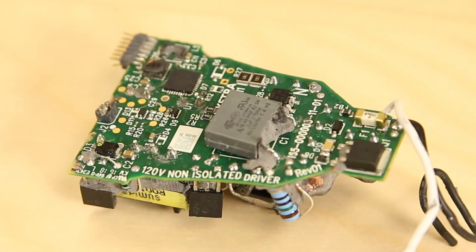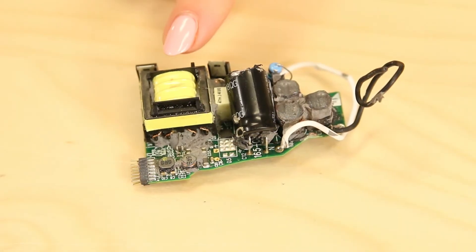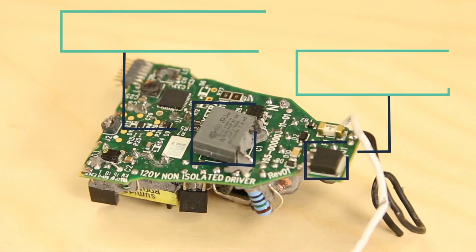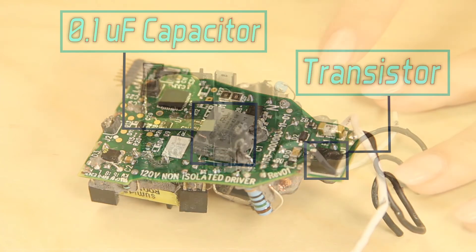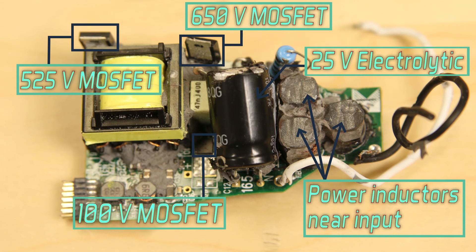That brings us to the topology of the LED driver circuitry. Ketra uses its own proprietary controller IC, so we can't be sure exactly how the LEDs are powered, but we can make guesses based on the components on the PCB. Markings on the LED circuit board say this is a non-isolated driver, yet there's one sizable transformer on the board — meaning the transformer isn't there for isolation, but for some other purpose. Notable components include a big transistor, a 0.1 microfarad capacitor rated for 275 volts near the input, three beefy inductors storing energy, and a MOSFET near the input large enough to handle the full current load of all the LEDs — possibly for power factor correction.